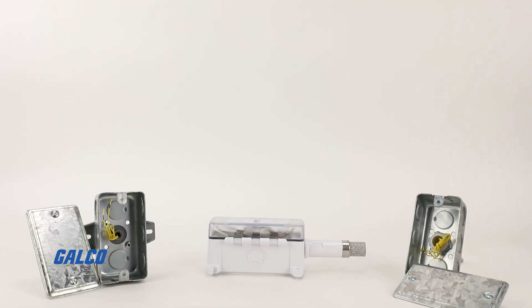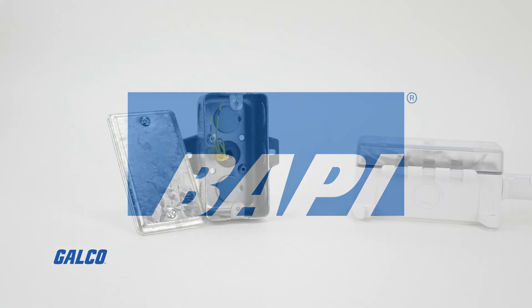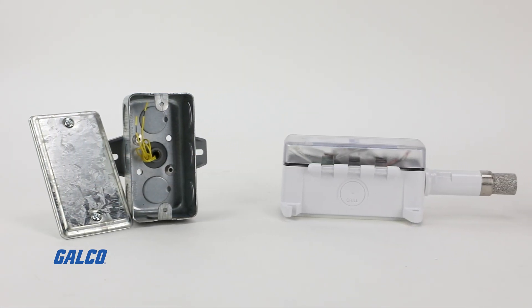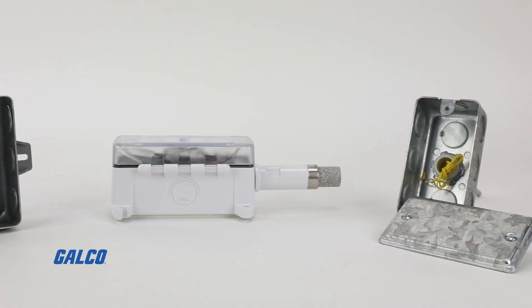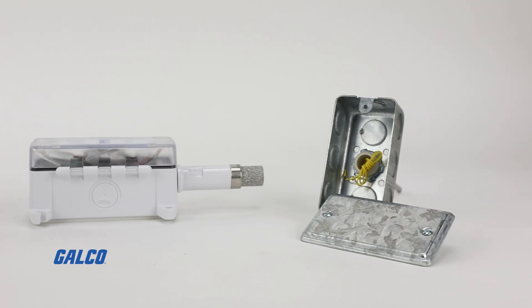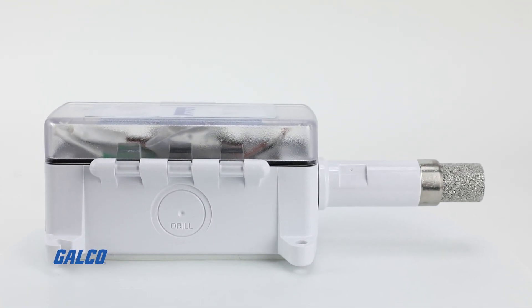Galco offers a comprehensive range of sensors and detectors for HVAC/R applications from trusted industry source BAPI. They use the highest quality sensing elements paired with state-of-the-art manufacturing, meticulous testing, and quality assurance procedures, ensuring that you are purchasing a reliable product.